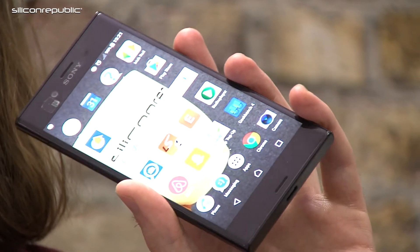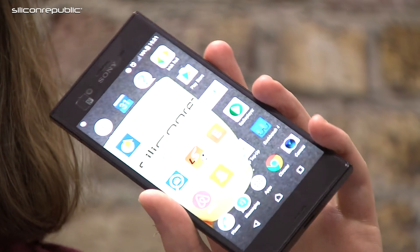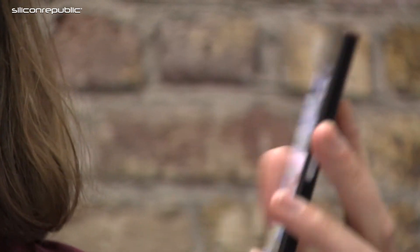Today we're here to talk about the Sony Xperia XZ, the latest flagship from Sony. Its direct competitors would be the iPhone 7 Plus, Samsung S6 Edge, and the OnePlus 3 definitely.